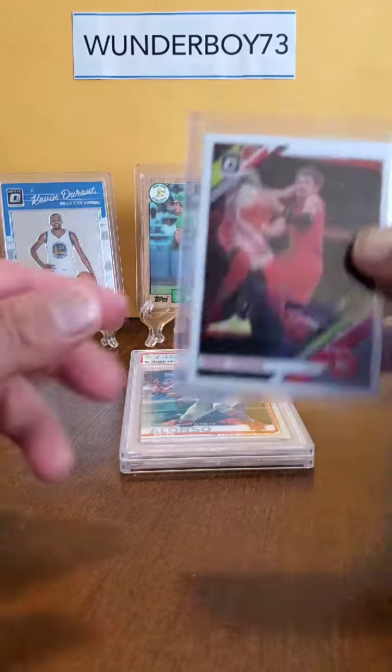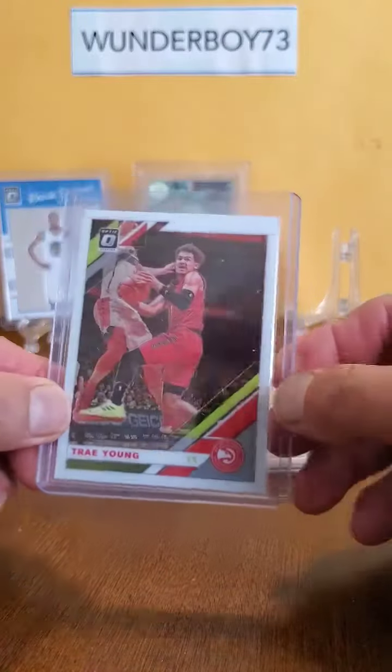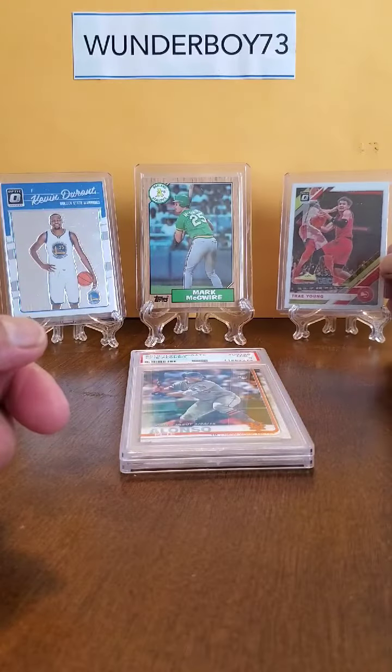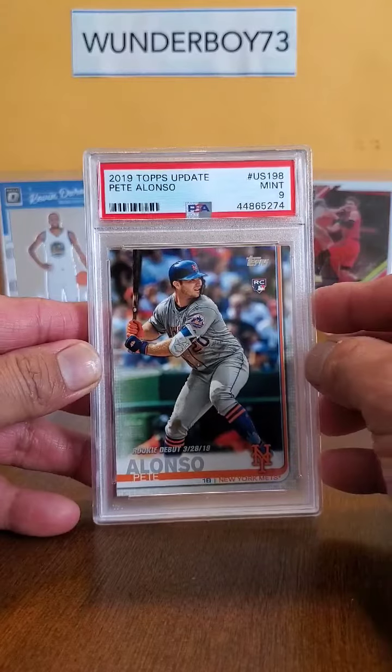Second year Optic, Trae Young. And two Pete Alonso rookie cards.